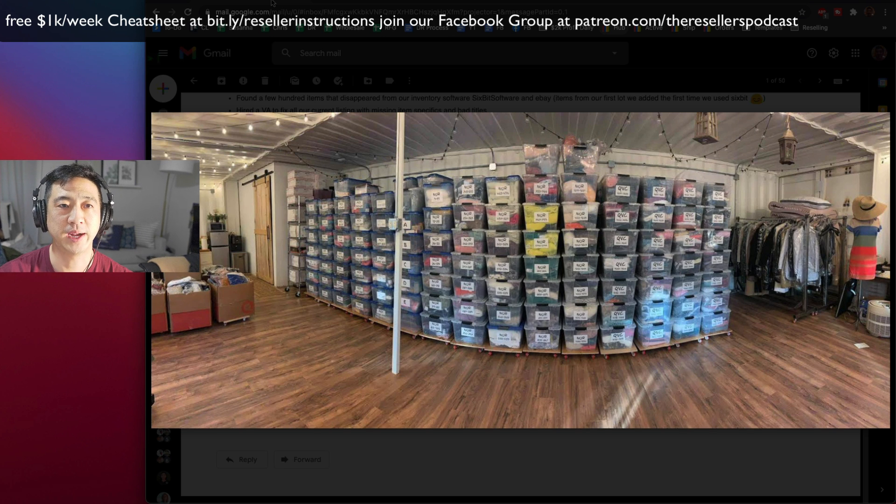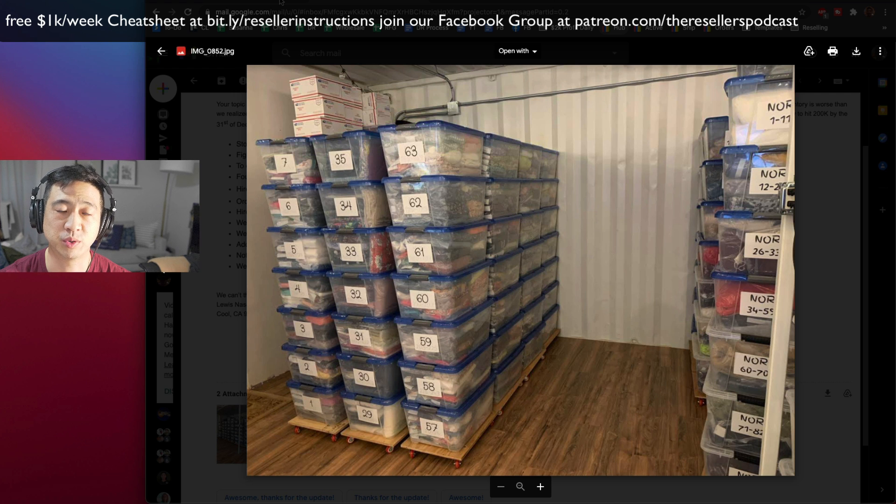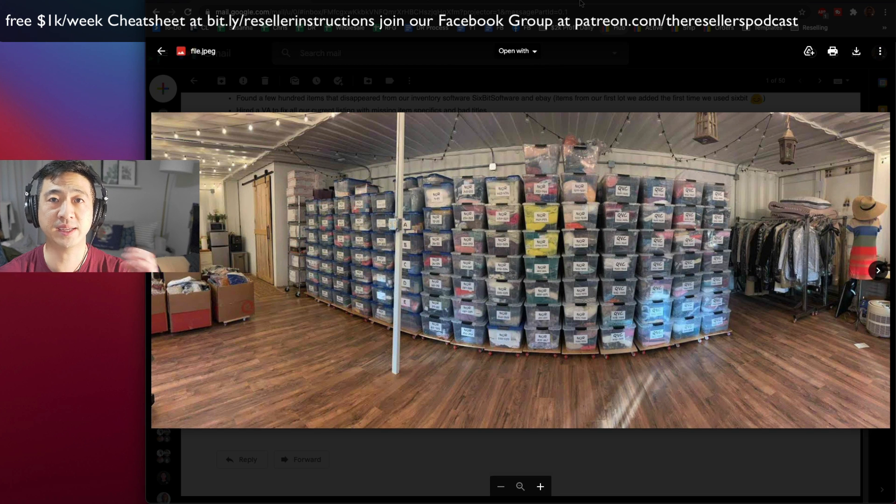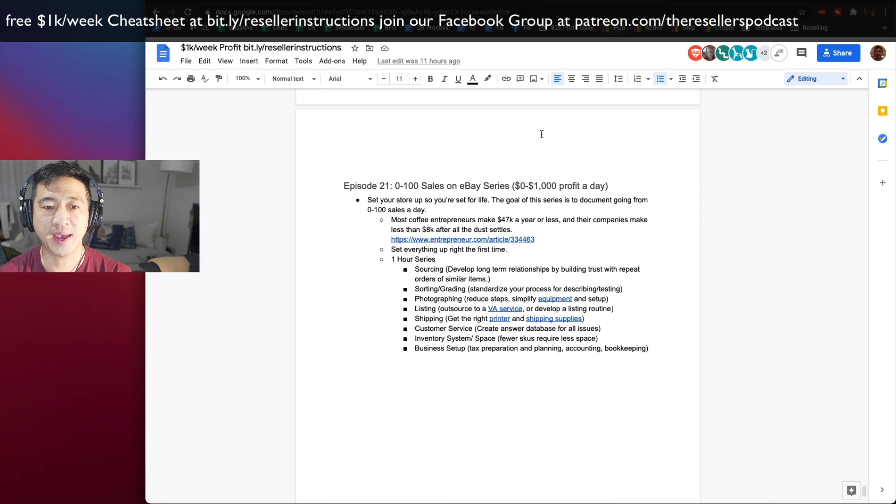Chris, thank you so much for joining me in today's episode. We're going to talk about the 84 sales that I had today. Also, we're going to talk about Louis — shout out to Louis in our Facebook group. He has a new inventory system, taking his business from 20,000 to 200,000. Great job — it's all down to the basics. You can see this looks very organized. Great job, Louis, on cleaning up your space.